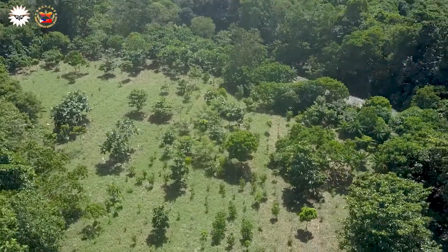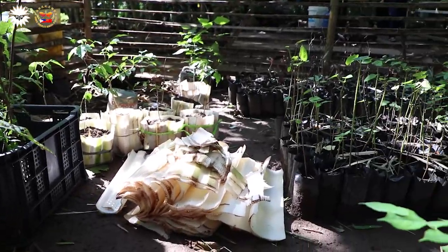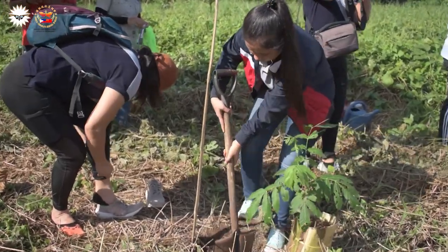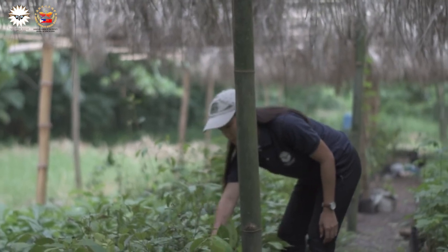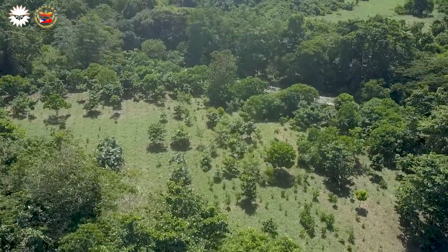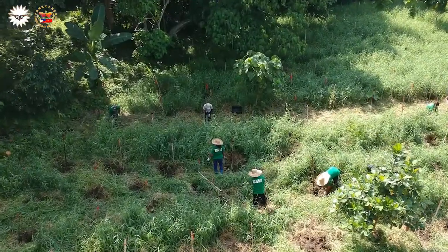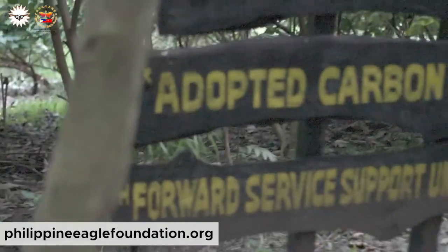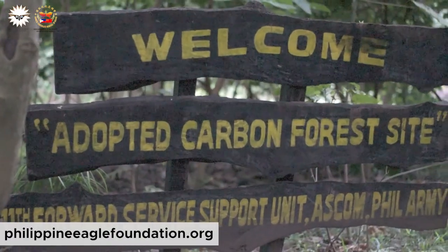Apart from that, I highly recommend supporting the various reforestation projects available to you within your local area, or even the Philippine Eagle Foundation's reforestation project in cooperation with Ayala — the Alley Carbon Forest here in Davao. To learn more about the Alley Carbon Forest and the Philippine Eagle Foundation's efforts towards it, head on over to PhilippineEagleFoundation.org to learn all about how you can help contribute to our nation's future.